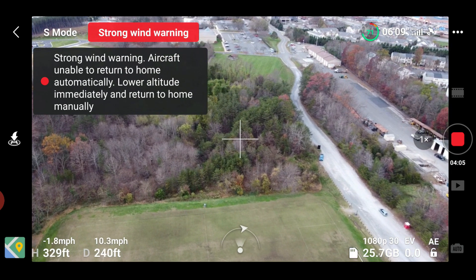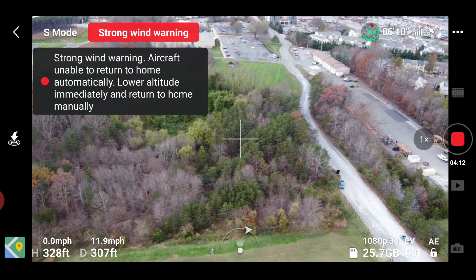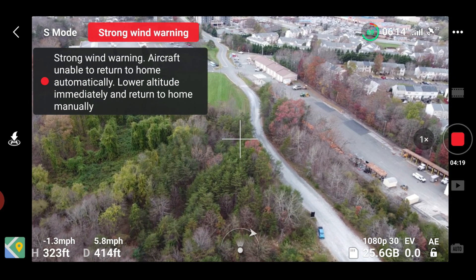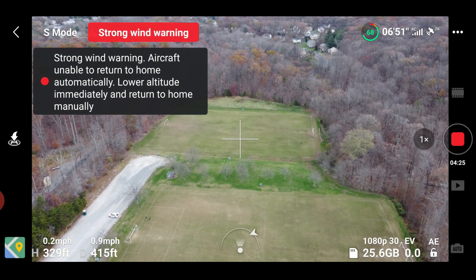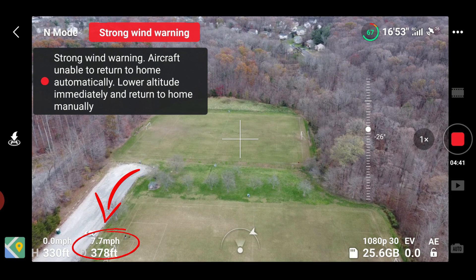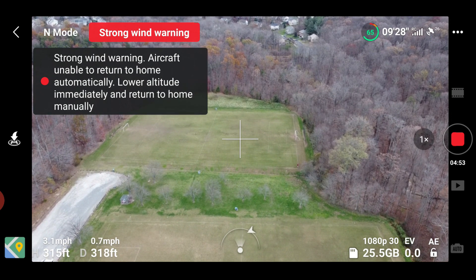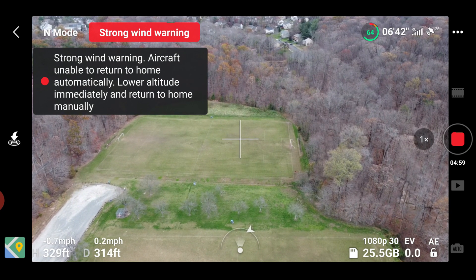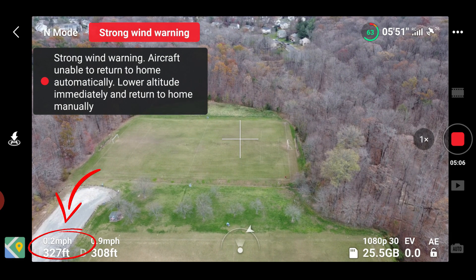I'm at 72% battery with 22 satellites. It's fighting the wind — gusts are hitting 44 miles per hour, maybe even higher. At 300 feet in normal mode, I'm definitely getting high wind warnings constantly. It's drifting and getting tossed around up there. The height is increasing and decreasing — it's getting tossed around quite a bit.